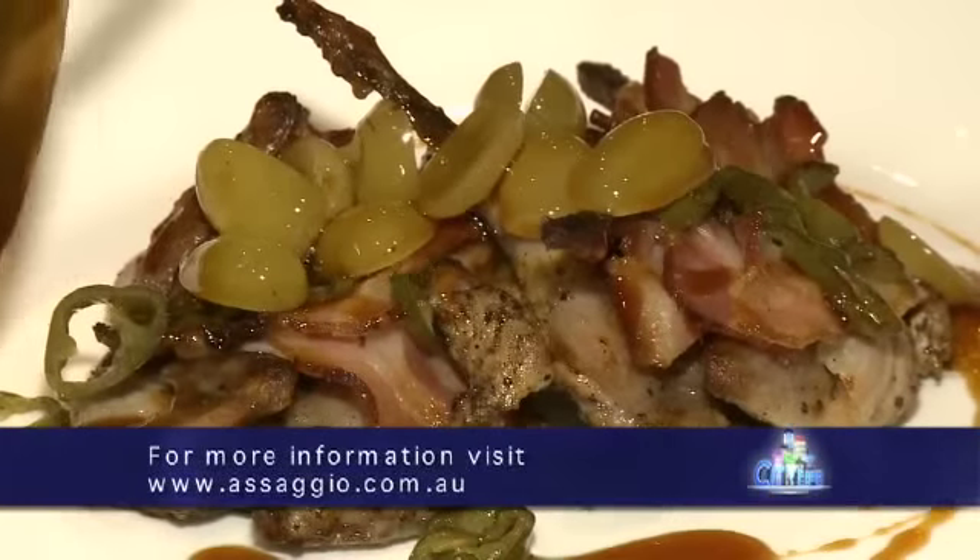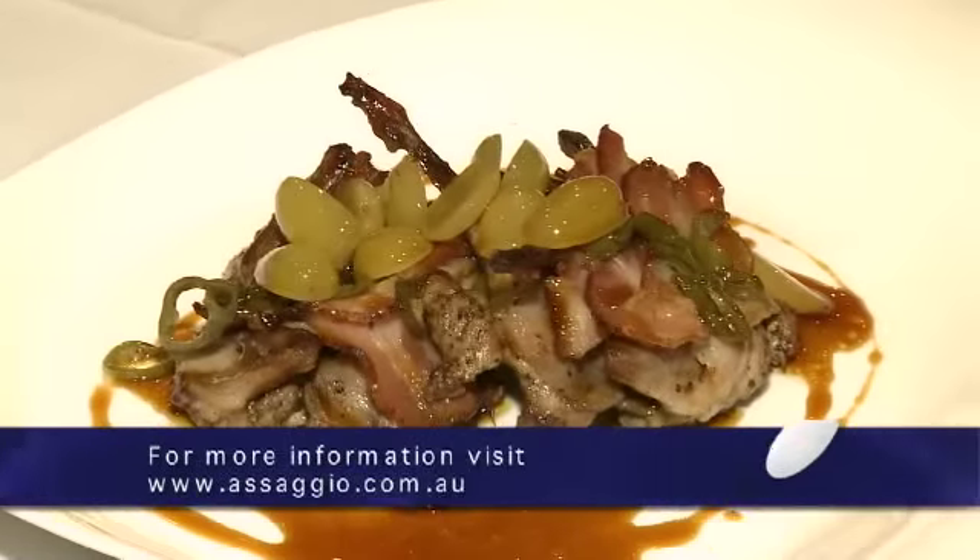And the meal you prepared for us today: the partly deboned quail with pancetta, chilli and poultry reduction.